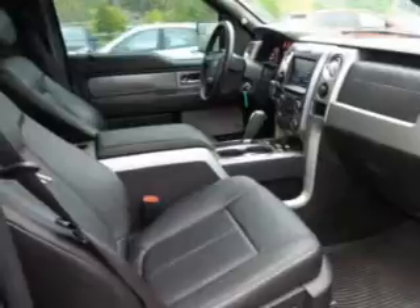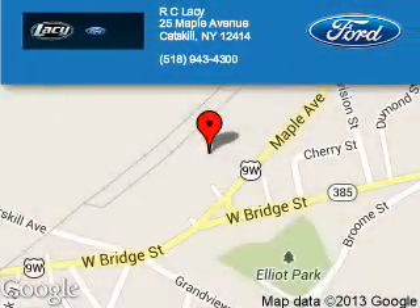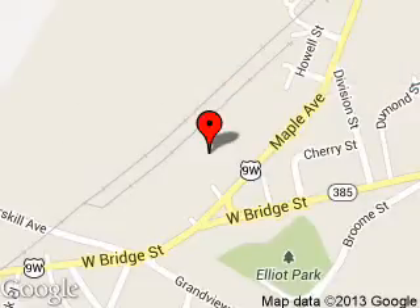Let us put you in the driver's seat today. Call or click to contact us. RC Lacey is dedicated to doing everything possible to ensure that the experience you have selecting your next vehicle is a pleasant one. We are located at 25 Maple Avenue, Catskill, New York, 12414.